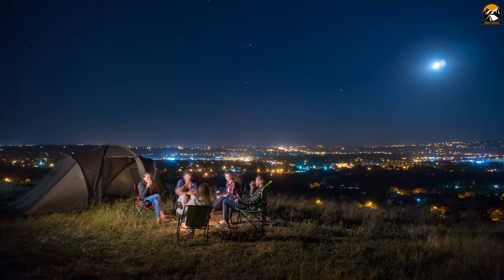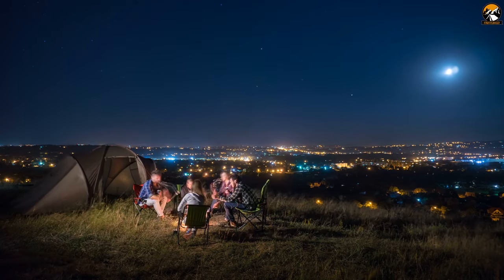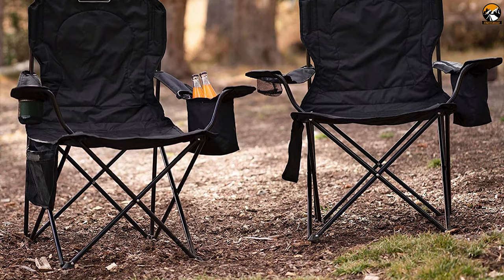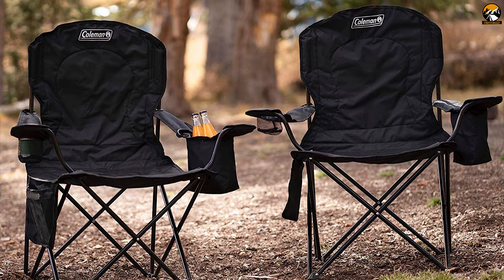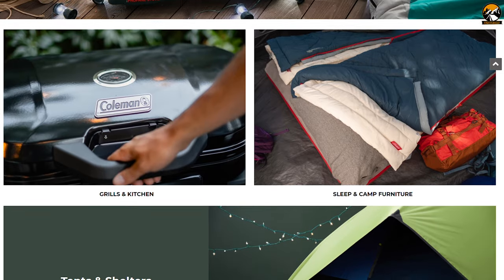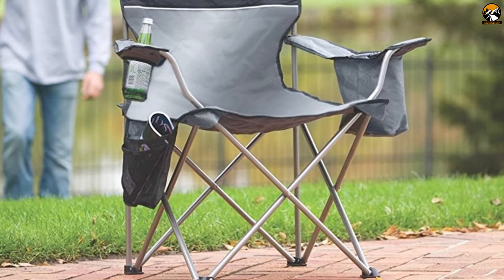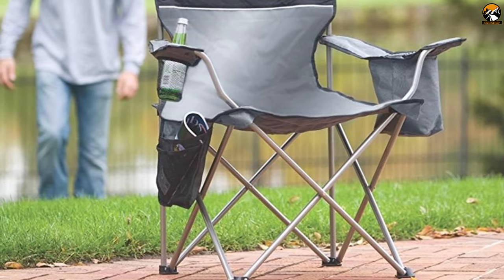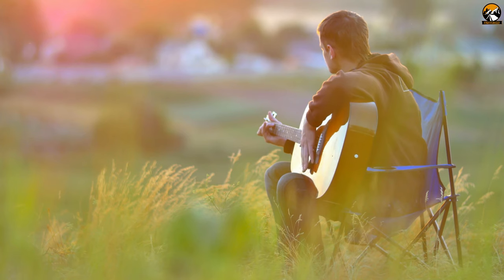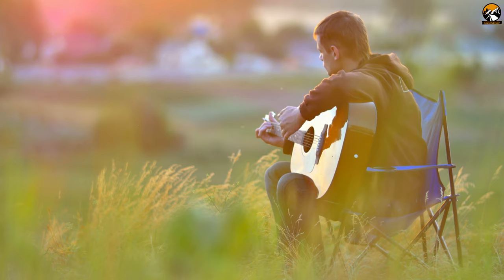Everyone wants to enjoy an icy cold drink on their camping trip, and if your camping chair can keep your drinks cold, wouldn't that be great? Meet the Coleman Quad Chair, a unique foldable camping chair that keeps your drinks cold while providing comfortable seating. Coleman is a renowned brand amongst outdoor lovers for manufacturing best-in-class camping equipment including tents, shelters, and chairs. The Coleman Quad Chair comes with a strong steel frame that handles a maximum weight up to 325 pounds, while keeping you 18 inches high off the ground.